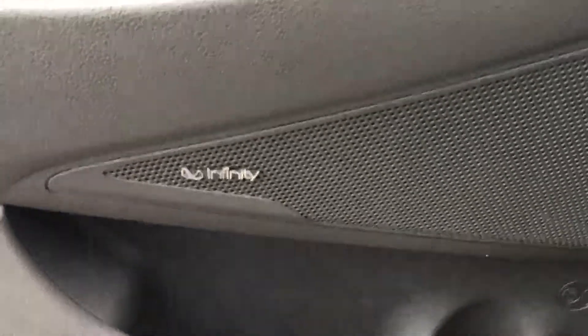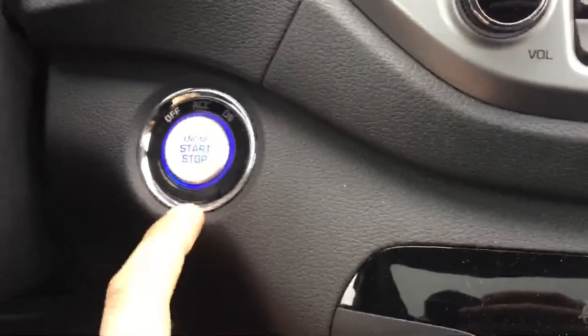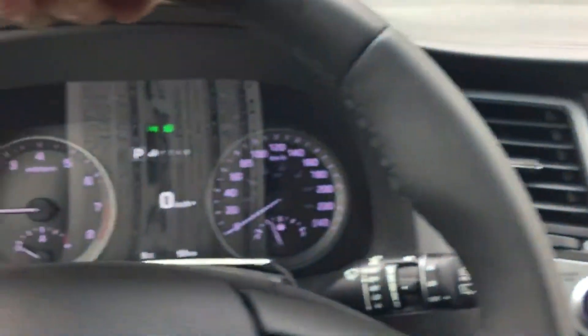This one here has an Infinity audio system, power windows, power locks and your power mirrors. Push button start on this one here. Beautiful leather wrapped steering wheel, and heated steering wheel.